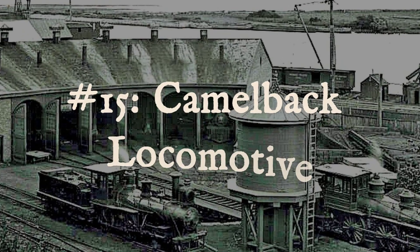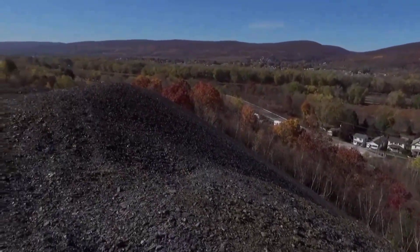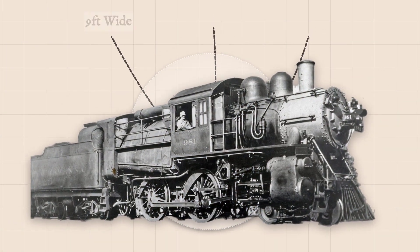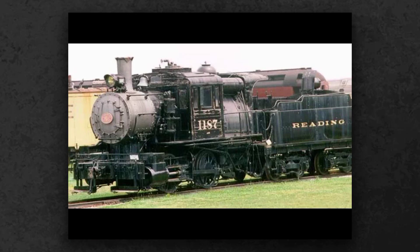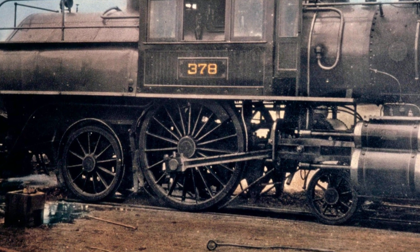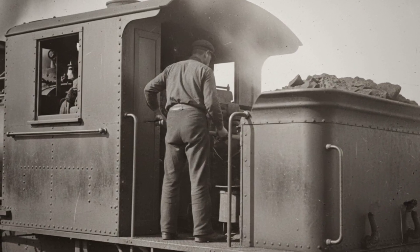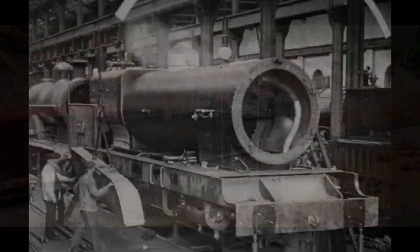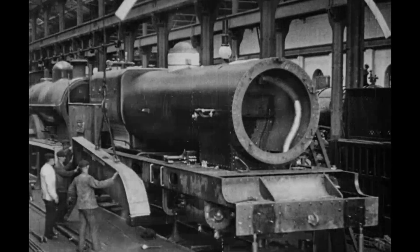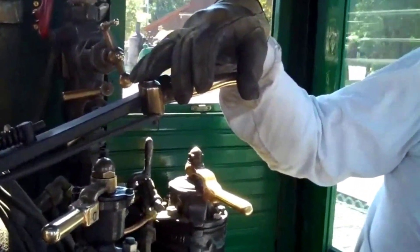Starting in the 1880s, American railroads had a problem. Anthracite coal waste was dirt cheap but nearly impossible to burn efficiently. The solution was a firebox so massive it could not fit between the wheels in the usual spot. So engineers did something bonkers — they perched the engineer's cab directly on top of the boiler, halfway down the locomotive, and the fireman was left alone on a tiny exposed platform at the rear, separated from the engineer by tons of steel and thundering machinery.